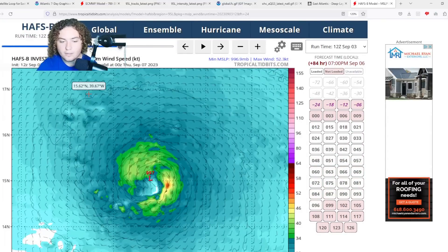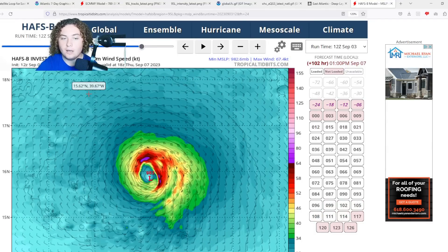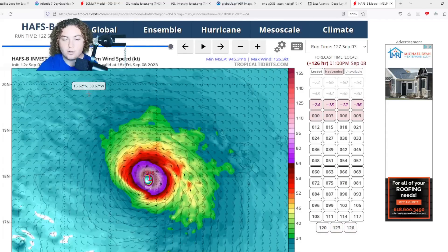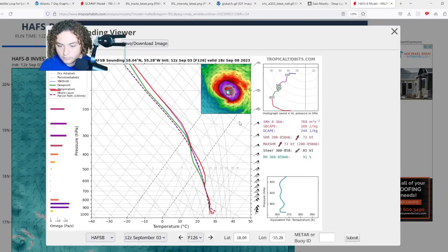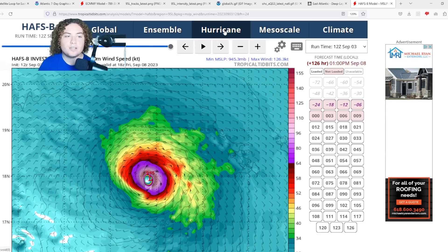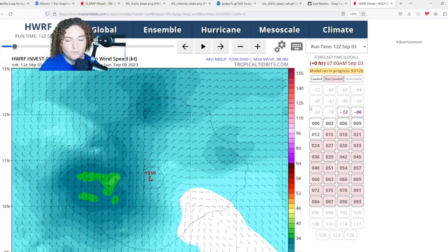The HAFSB system organizes and develops, then rapidly intensifies in the next three days or so. Once it gets into very warm waters with extreme ocean heat content, it gets down to 951 and then 945 millibars. Pulling a sounding, we're already seeing 125 knots at the surface — that's 145 miles per hour, a mid-range category four hurricane. This is a very concerning trend I am noticing across all of these models, which is why I'm paying so much attention to it.